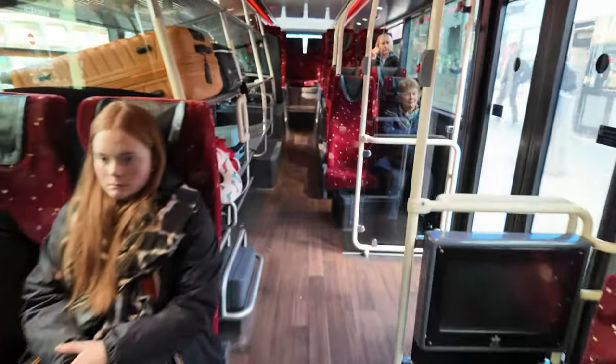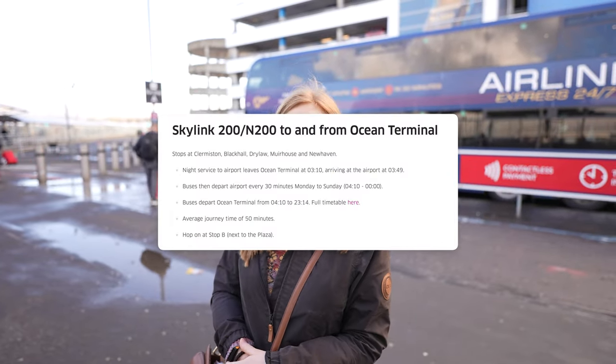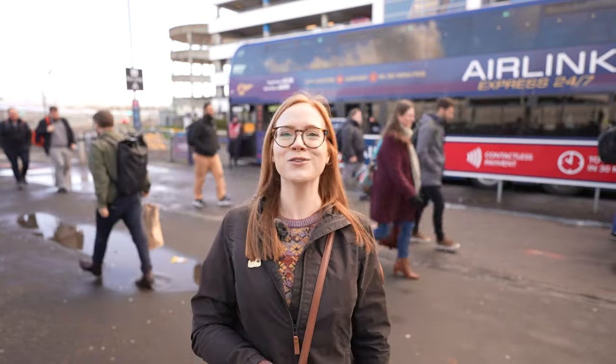The Airlink mostly covers the west of Edinburgh and the city center, finishing at St Andrew Square. It also has two smaller siblings: Skylink 200 and Skylink 400. One services the north and Leith, the other services the south of Edinburgh. Neither of those two operate at night, so if you're traveling at 3 a.m., the Airlink 100 is your only option.